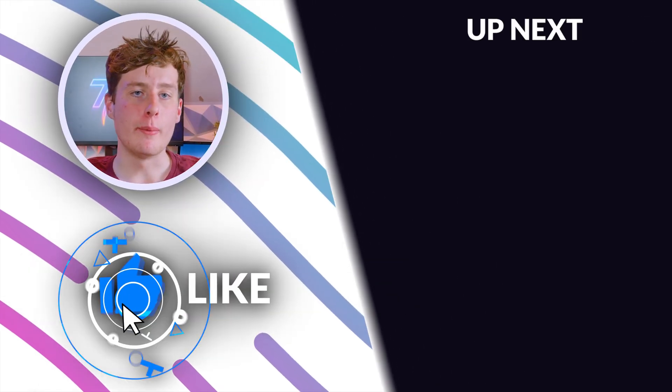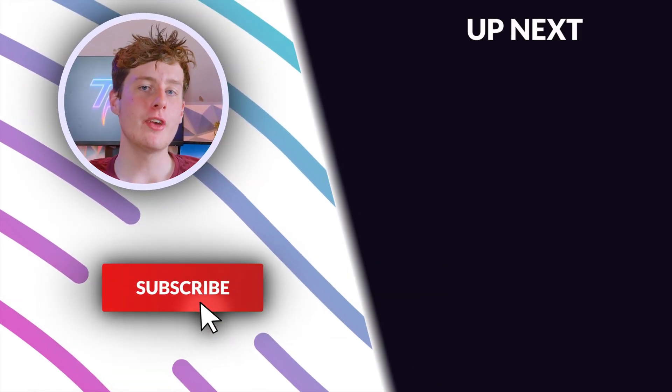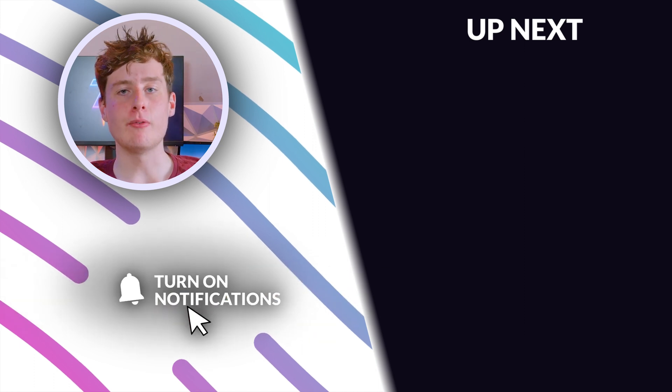So that about wraps up our review of the 4060. If you have any questions or comments, please feel free to leave them in the comments section below. I hope you enjoyed this video — if you did, make sure to like, subscribe and hit that notification bell. Make sure to check out the review we did on the A750 as well.